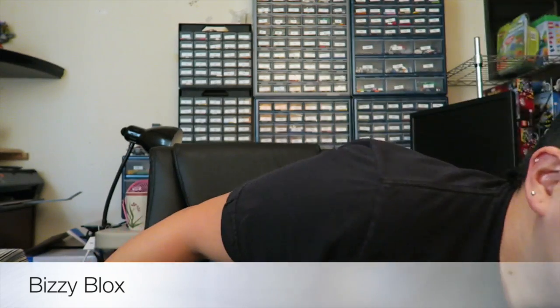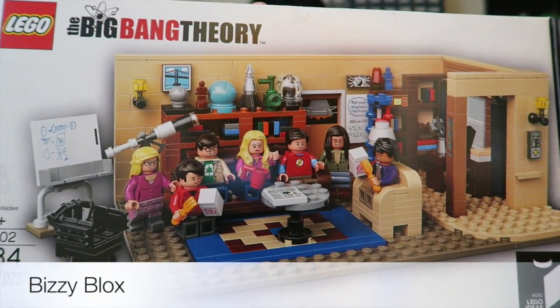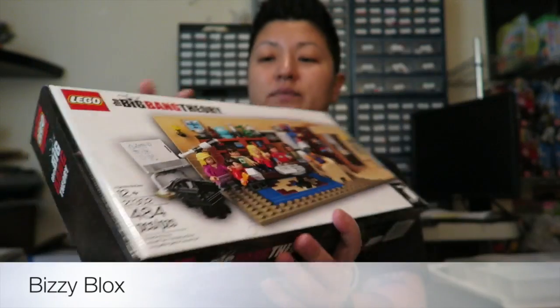Hey, what's up everybody, Busy Blocks here with another LEGO haul — today it's from Toys R Us. It's the last day for the Bricktober mini set, so I went and made sure I spent $75 to pick one up. I got the Big Bang Theory set; I've been wanting this for a while, waiting for either the Bricktober or the double VIP points event.